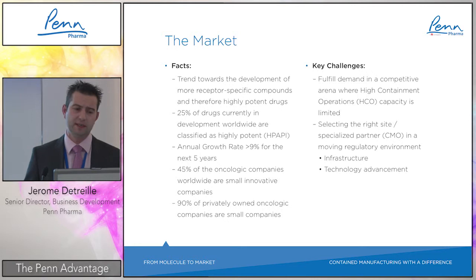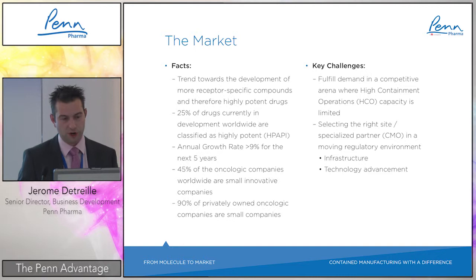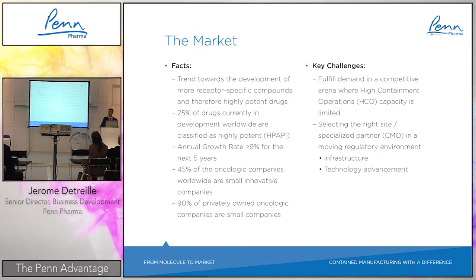Coming back to the marketplace in terms of facts and trends: we see a clear trend towards development of more specific compounds, and highly potent drugs are really increasing in the pipeline of all pharmaceutical companies. Currently, 25% of drugs in development worldwide are classified as highly potent APIs (HP-API), and it is a very fast-growing market with an annual growth rate over 9% for the next five years.